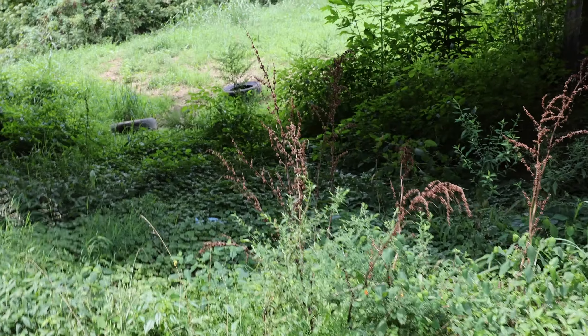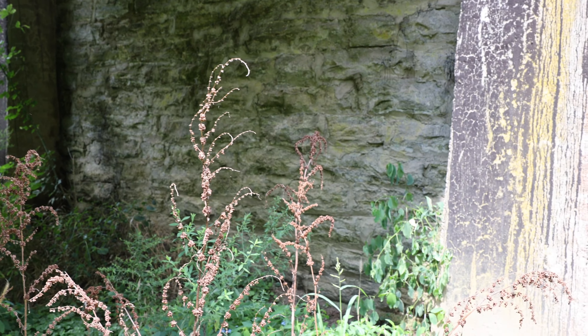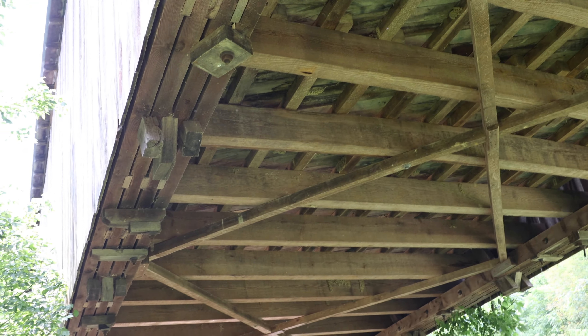Oh yeah, this is great. This is either the stone wall or kind of a retaining wall where they've got the post foundations. Now we can get a good look - hopefully a nice crisp look of what the bridge looks like from underneath.